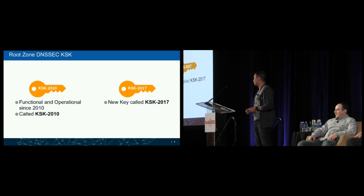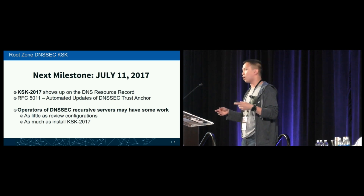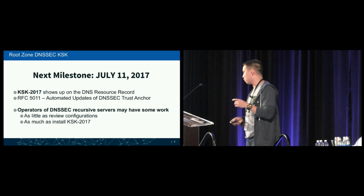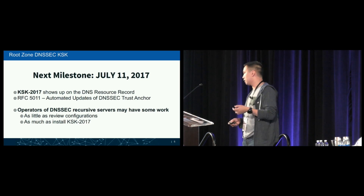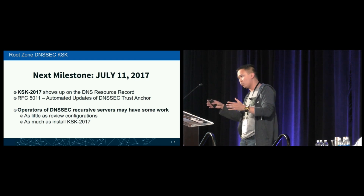Back in October 2016, ICANN generated a new key signing key as part of information security hygiene. This is a reminder for operators running DNSSEC-aware recursive servers to watch out for July 11 this year. On that date, the new key — KSK 2017 — will show up on the DNSSEC resource record. If your software supports RFC 5011, which handles automatic updates, it will pull the new KSK 2017 and begin the process of trusting that new key, which takes 30 days.